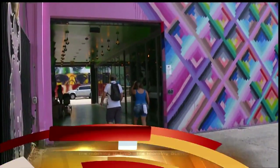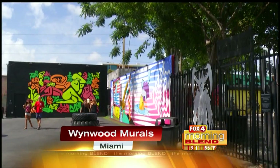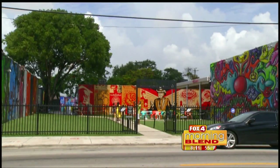Walk into some of the most eye-catching art you will ever see. These are the Wynwood Walls. These murals have been making a major art statement since they began popping up all over the neighborhood just a couple years ago.